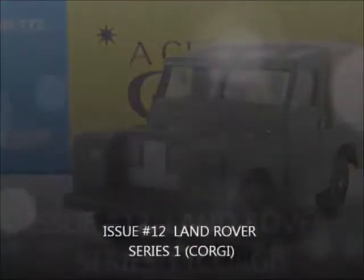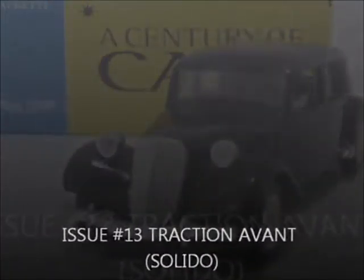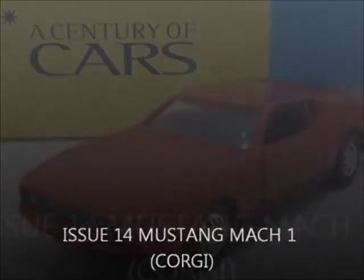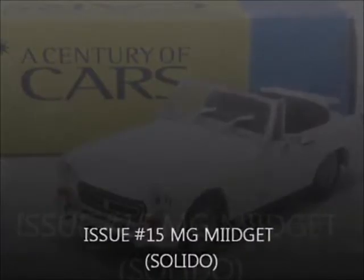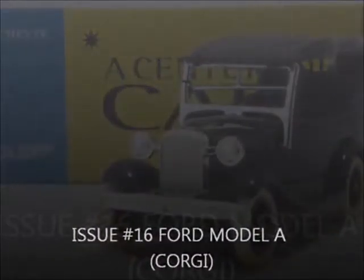...VW Beetle by Solido. Issue 12, the Land Rover Series 1 by Corgi. Issue 13, the Citroen Traction Avant by Solido. Issue 14, the Mustang Mach 1 by Corgi. Issue 15, the MG Midget by Solido. Issue 16, the Ford Model A by Corgi.